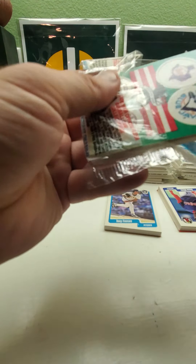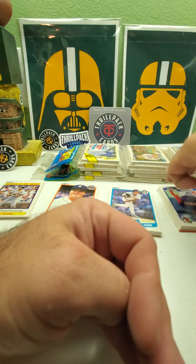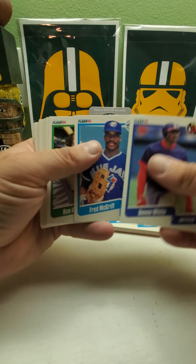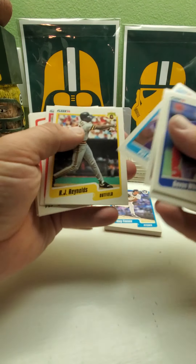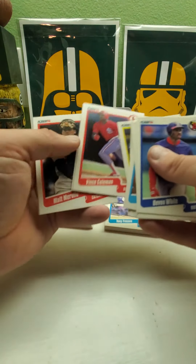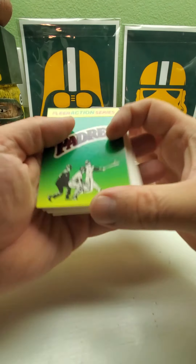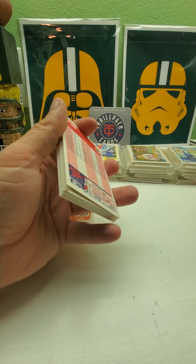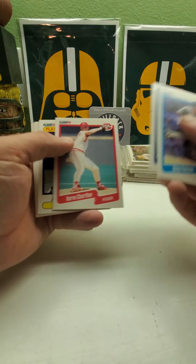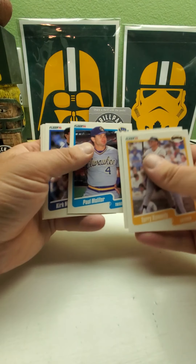Now I just need to get some of those big rookies. That would really help. Hopefully get some of those error cards too. Twins. Devon White, Fred McGriff. It seems like they come in runs, so if people see certain players they can tell there's a good run. Padres. Cal Ripken again, Paul Molitor.